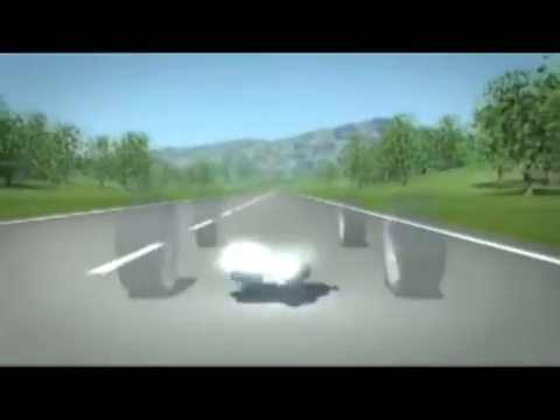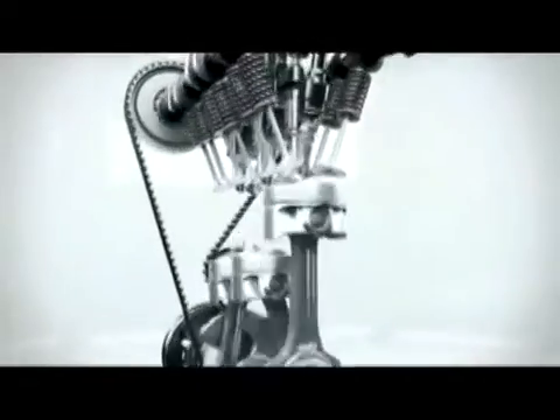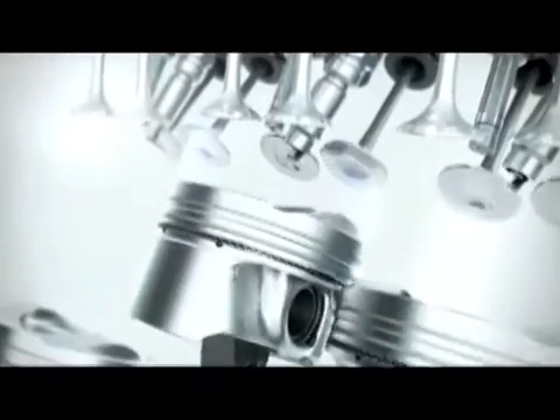EcoBoost engines are smaller, more efficient, and at the same time much more powerful compared to conventional technologies. One key element is the direct injection. The high pressure system injects the fuel into the cylinder in a small, precise amount at up to 200 bar. The effect is a cooler, denser charge which leads to less fuel consumption.